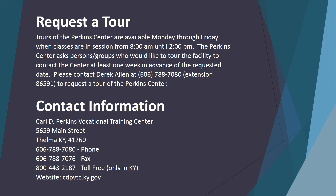Contact Information: Carl D. Perkins Vocational Training Center, 5659 Main Street, Elma, Kentucky 41260. Phone: 606-788-7080. Fax: 606-788-7076. Toll-free: 800-443-2187, only in Kentucky. Website: cdpvtc.ky.gov.